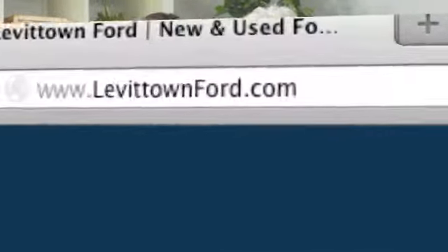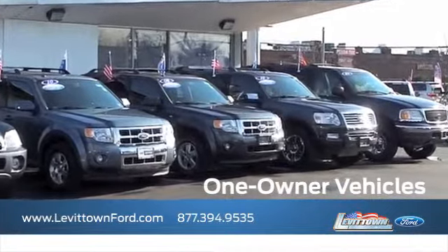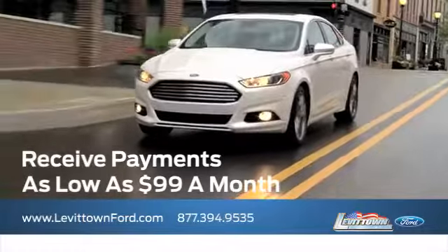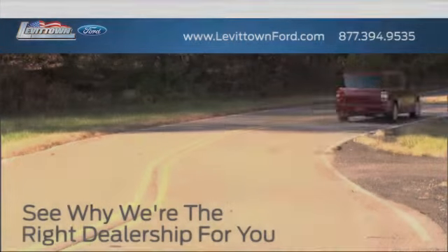And visit us online at www.levittownford.com. While you're there, view our inventory of one-owner vehicles, get information about our VIP program, receive payments as low as $99 a month, and read more about the Levittown Ford dealership experience to see why we're the right dealership for you.